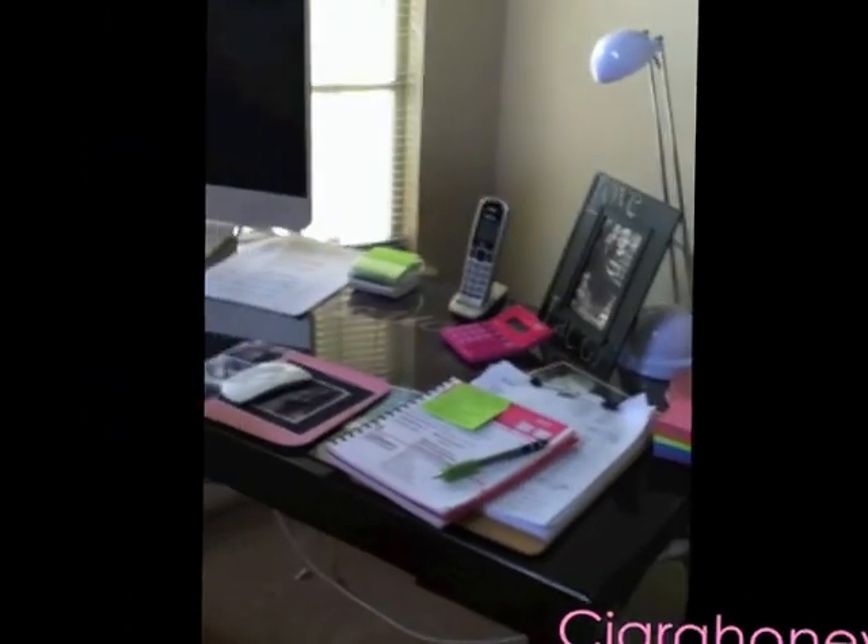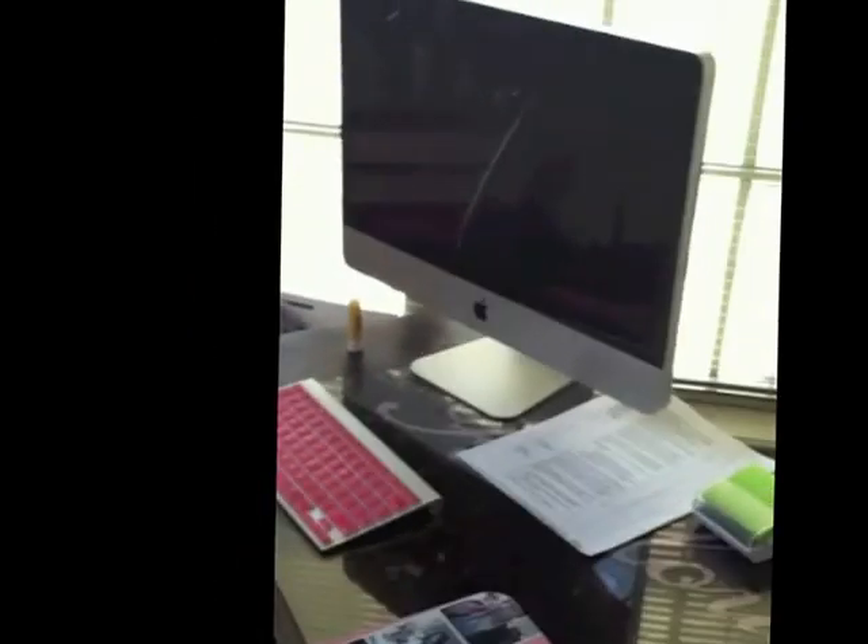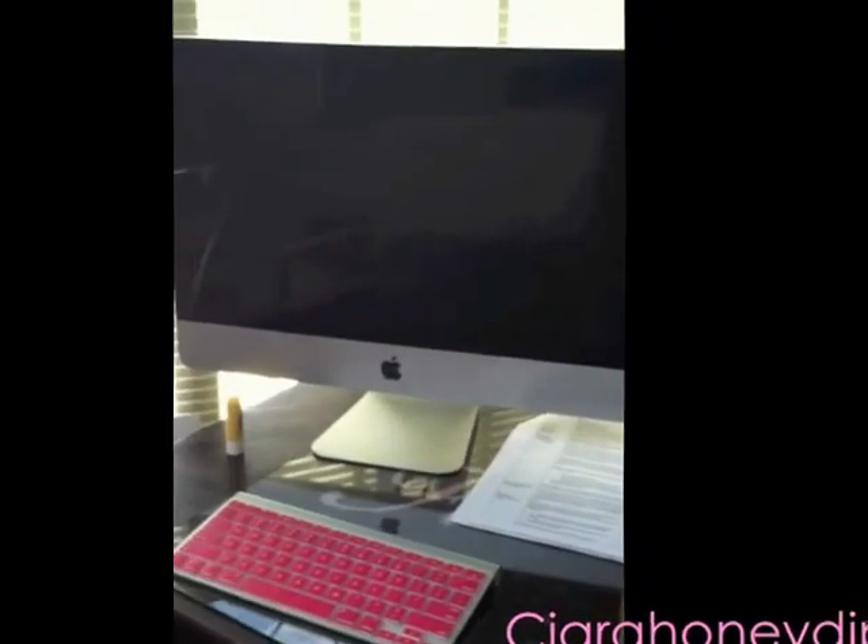This is my desk — this is where I do all my homework, film, and edit my videos. My computer is an iMac, the smaller one, but it's huge — it barely fits in the screen. This is where I do all my homework and everything. I also have a pillow here just to give me some back support, even though it doesn't really match.